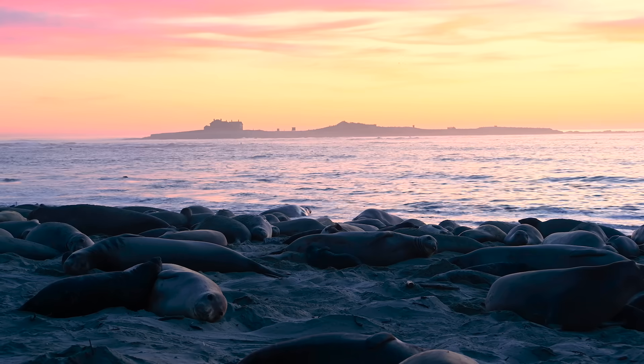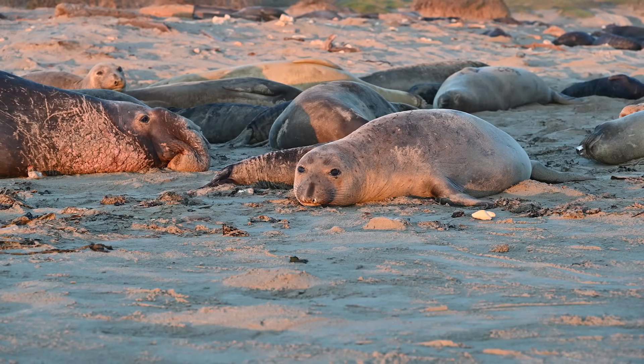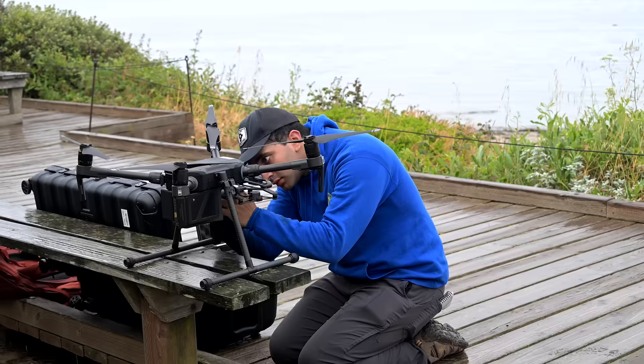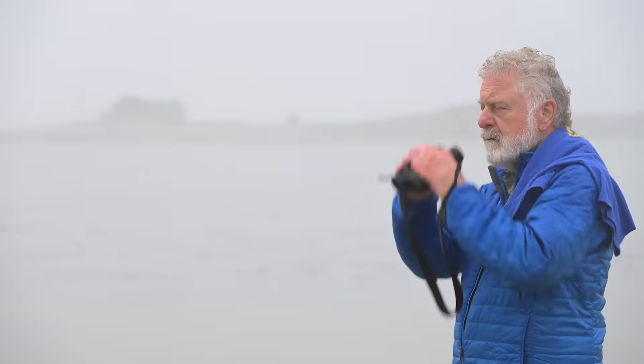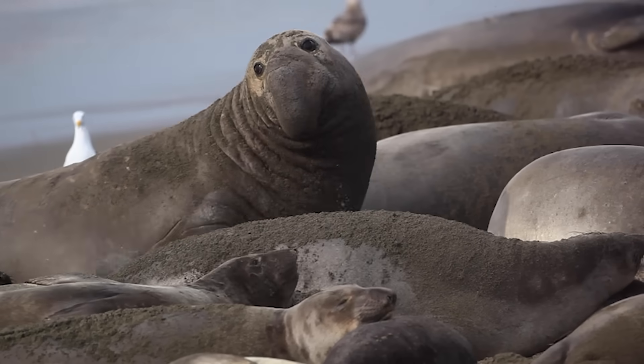To really understand the white sharks here in Monterey Bay, we also need to understand what their prey are doing. The Block Lab is looking at white shark movements here, but we have collaborators at UC Santa Cruz and the University of Washington who provide the expertise to understand the prey.